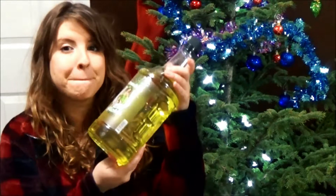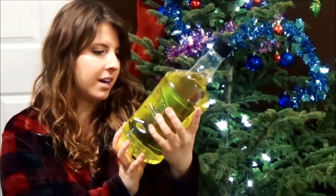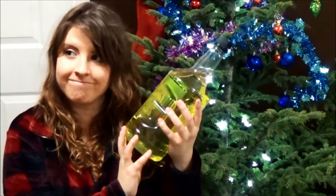We got bulk pickle vodka. I'll say it once, I'll say it infinity times — I am the Caesar Queen and I gotta go bulk with this pickle vodka. Such a good deal.